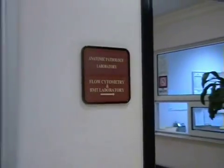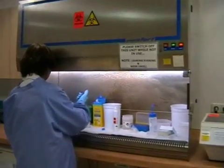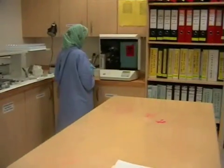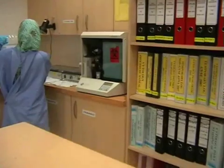Here we come to the anatomical pathology lab where we find the histology and cytology sections. These sections are devoted to the study of functional and structural changes in cells, organs, and tissues that underlie disease. Samples received and processed in this lab include biopsies, body fluids, and fine needle aspirates.